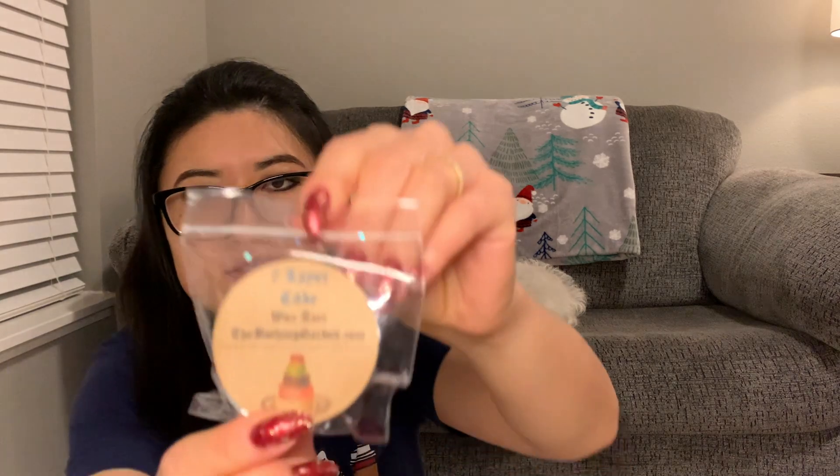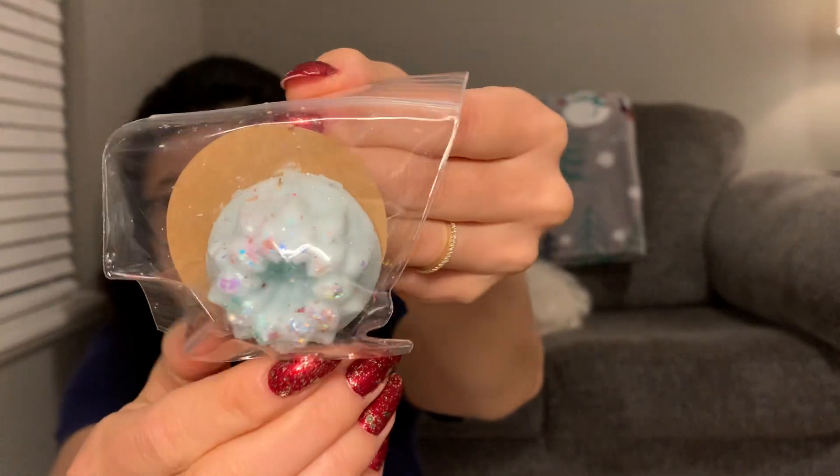And then the last sample we have here is Seven Layer Cake in a really cute little bundt shape. That's good — it's a really good bakery kind of scent. If you like bakery, you'd probably like the Seven Layer Cake.